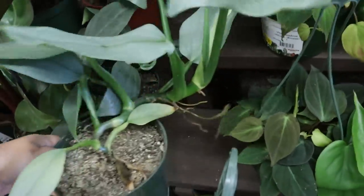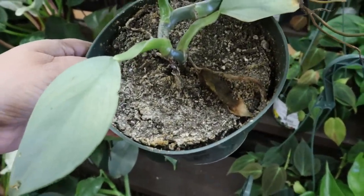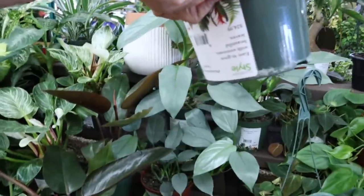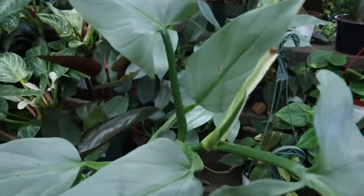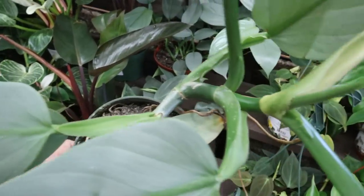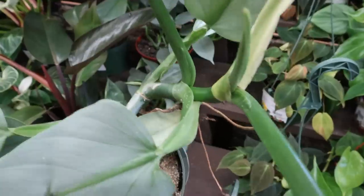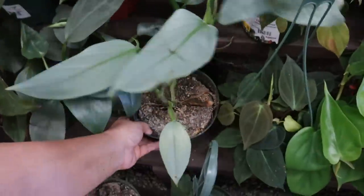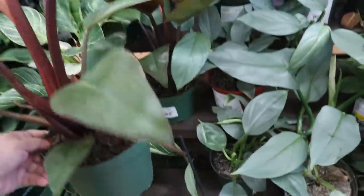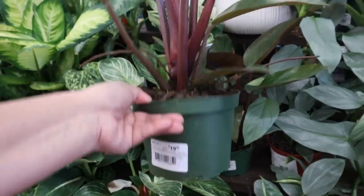Wow, look at this — this desperately needs some water, new soil, and watering. But $24.99 for this very large one — look at the stem on that. You can tell this was a cutting because the stem is huge. But for $24.99, that's a good deal. And this looks like some type of Rojo Congo, maybe. Yeah, Rojo Congo, 6-inch, $19.99.